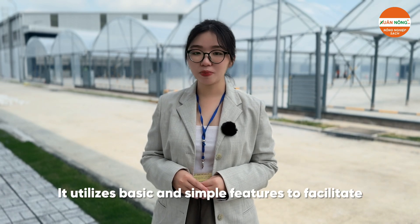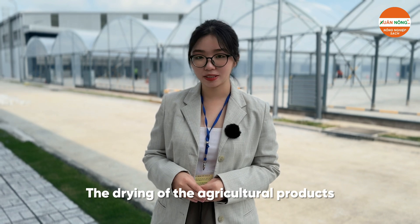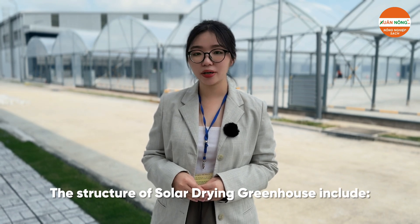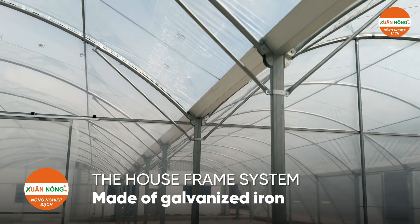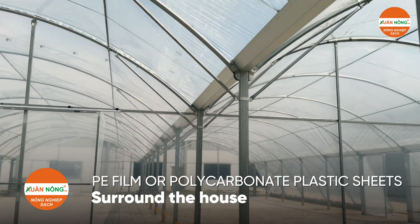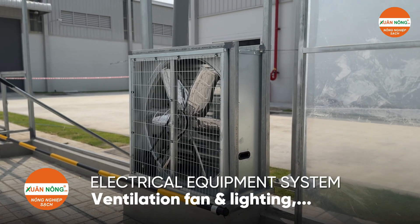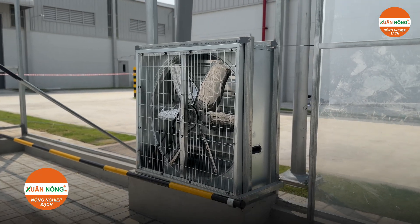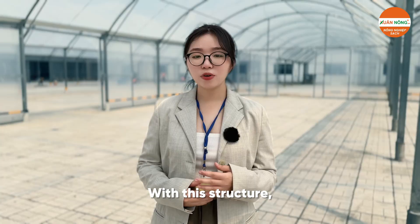The structure utilizes basic and simple features to facilitate the drying of agricultural products. The solar drying greenhouse includes: a house frame system made of carbonized iron; surrounding walls covered with PE film or polycarbonate plastic sheets; a ventilation fan system; a lighting system; and racks or shelves for drying agricultural products.